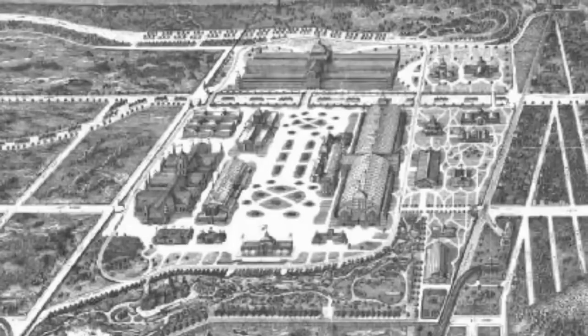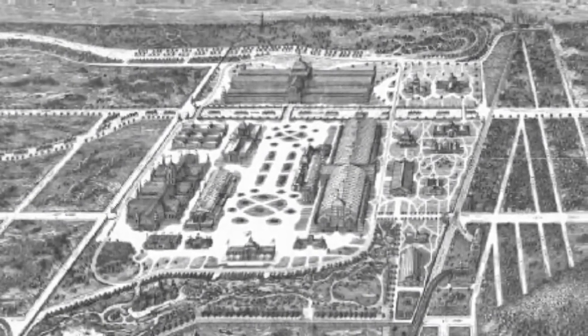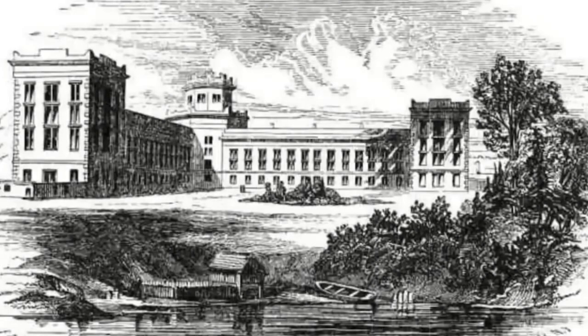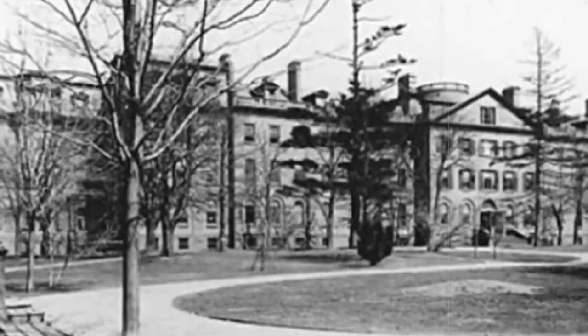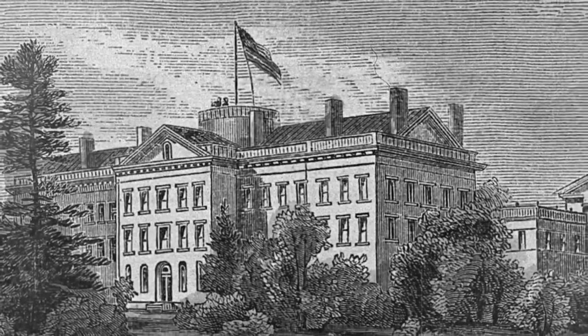By 1839, financial difficulties forced the asylum to focus on profit, and the treatment quality suffered greatly. In 1872, Julius Chambers wrote a number of pieces for the New York Times, revealing that the asylum had lost its commitment to moral treatment. He documented closed cells, uncomfortable beds and chairs, foul food, filthy baths — all run by rude and vulgar attendants. While the controversies did put a dent in the institution's activities, the financial issues were inevitably what put the asylum under.